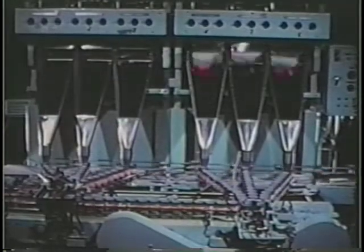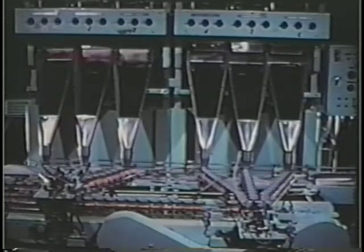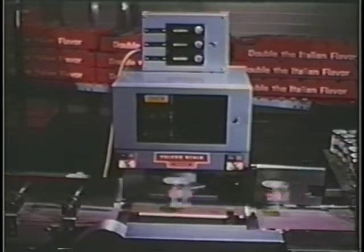A six-spout filling machine, gravimetrically controlled, fills three-ounce cans and sends them quickly over a conveyor to the check weigher. 130 cans per minute are weighed within a tolerance of plus one-sixteenth ounce, minus zero. A screw spacer with increasing pitch, synchronized with the check weigher and the takeaway conveyor, delivers cans evenly and quickly.